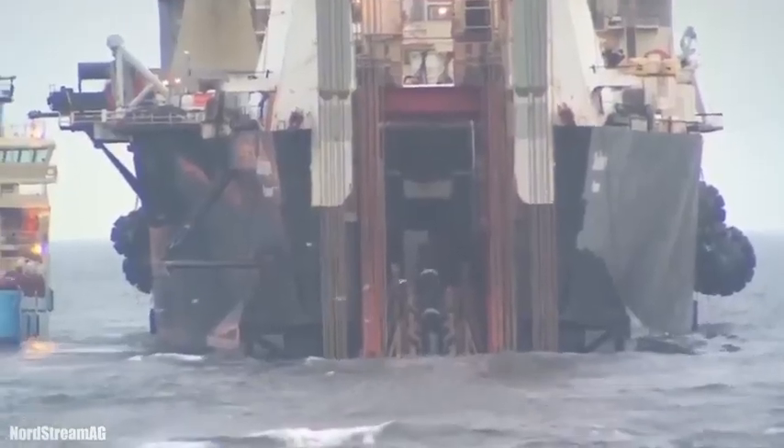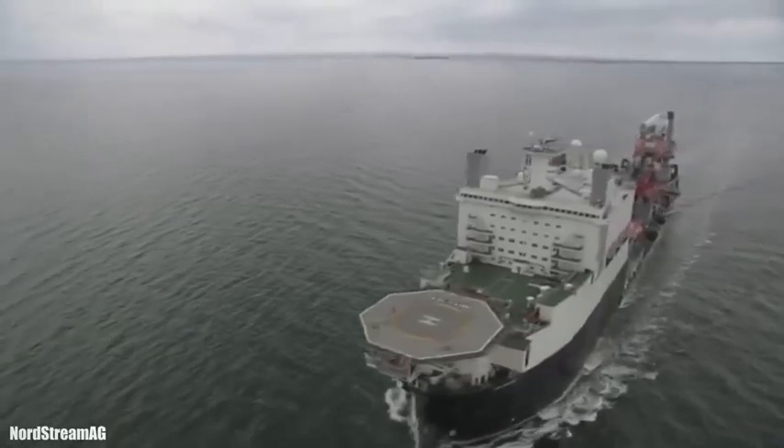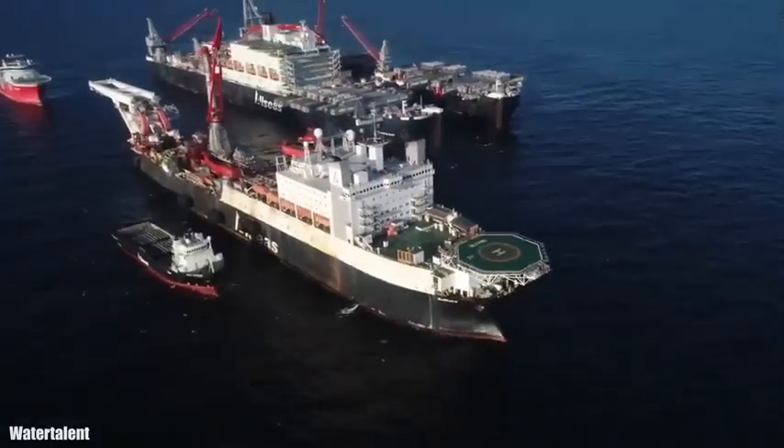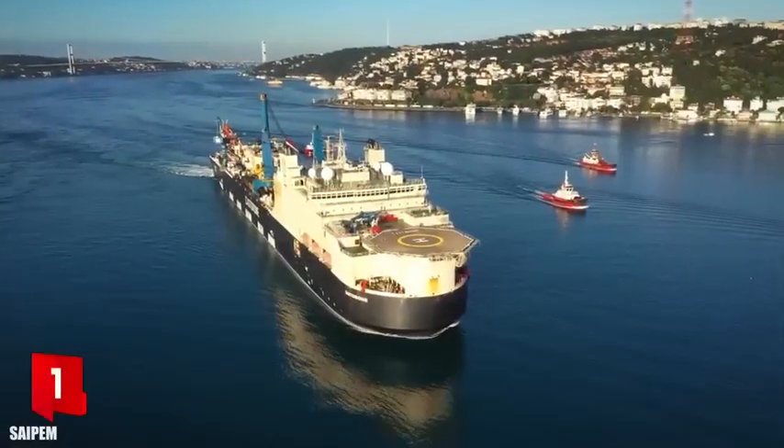It can transport 22,000 tons of pipes and has a special-purpose crane with a capacity of 850 tons. It has a gross tonnage of 94,000 tons and can accommodate 420 people. It has 8 engines with a total of 69,000 horsepower and can reach a speed of 13 knots.